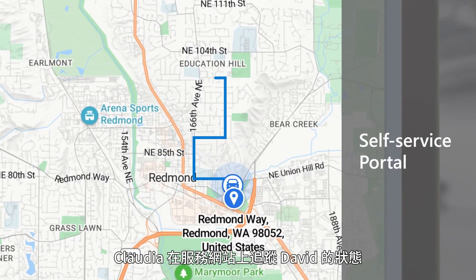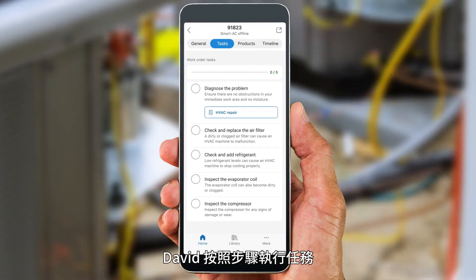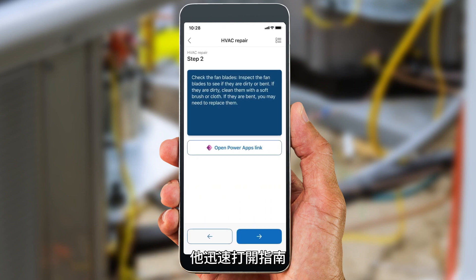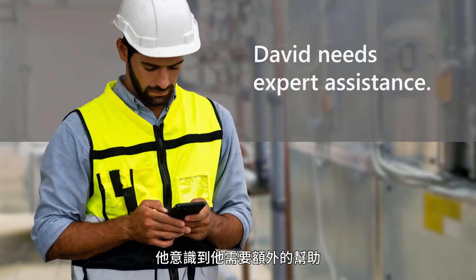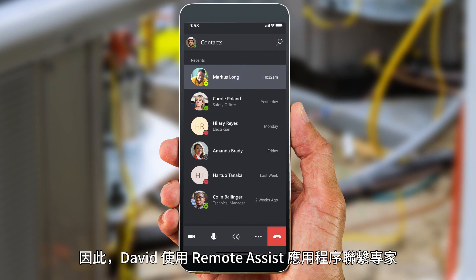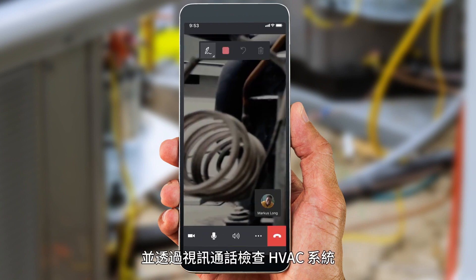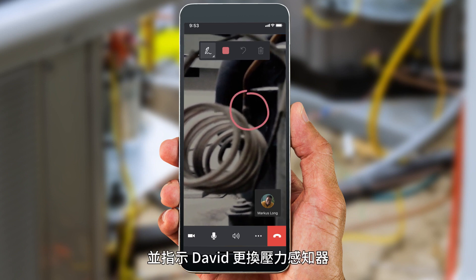Meanwhile, Claudia tracks David's status on the self-service portal. When he arrives at Fabrikam, David follows the step-by-step tasks. During inspection, the system fails a pressure check. He quickly opens a guide and reviews relevant knowledge articles. He realizes he needs additional help, so using the Remote Assist app, David contacts a remote expert who inspects the HVAC system via a video call and instructs David to replace a pressure sensor.